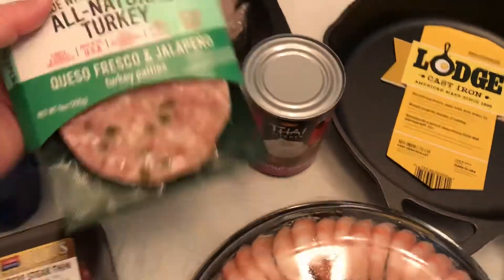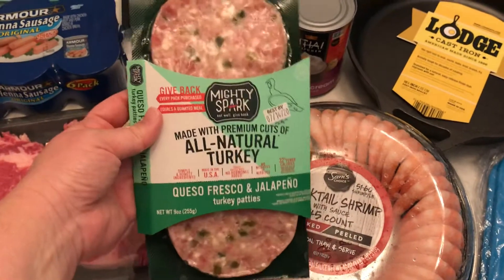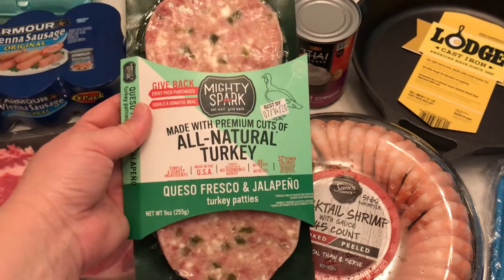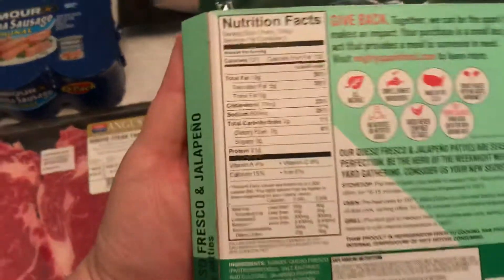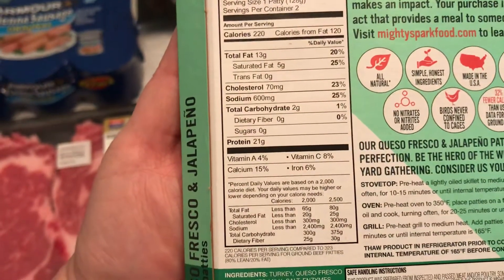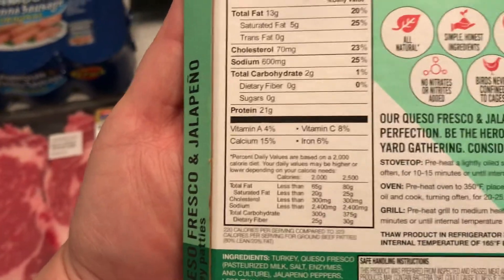This looked really good — I'm really interested to try this. Queso fresco and jalapeño turkey patties. I'm not big on ground turkey, I don't even make them at home, but you put queso fresco and jalapeño in there and I'm all over it. 220 calories, 13 grams of fat, 5 saturated fat, 600 sodium, 2 carbs, 0 sugar. We'll see how these are.